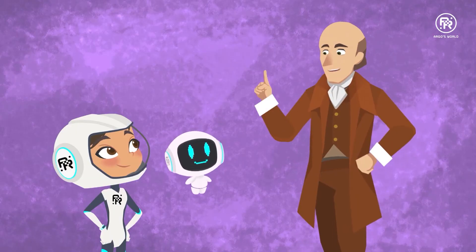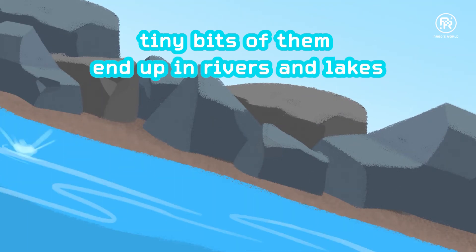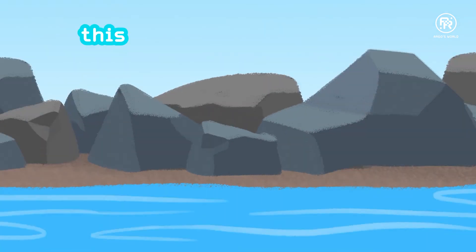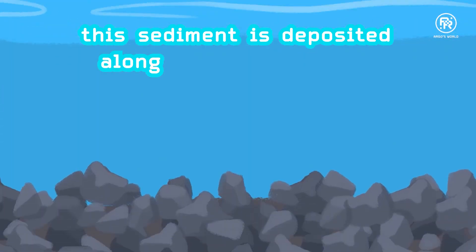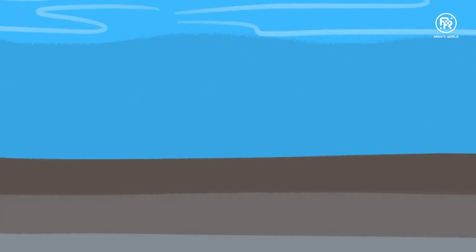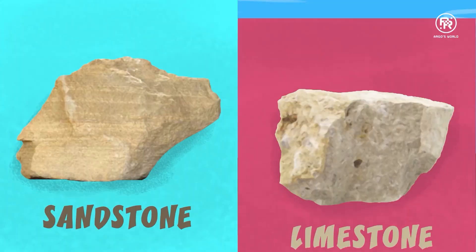But we've still got one type of rock left that yours might be. When dirt and rocks are eroded by wind and rain, tiny bits of them end up in rivers and lakes. And over many, many years, this sediment is deposited along river or lake beds, eventually hardening into sedimentary rocks like sandstone and limestone.